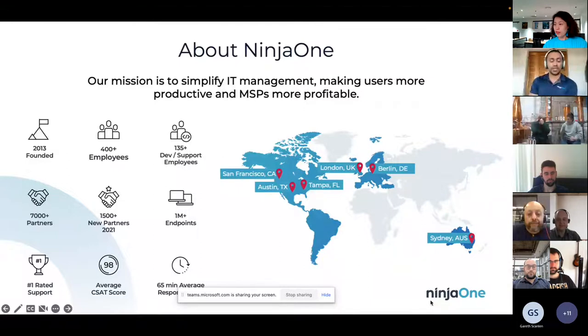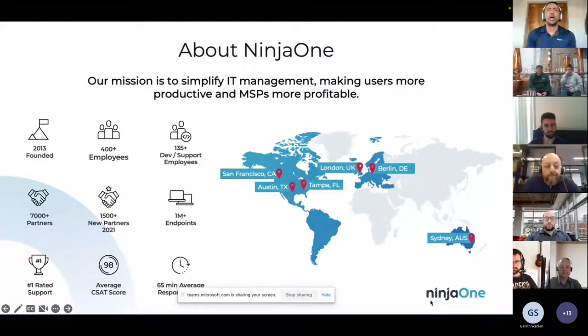My name is MJ Robotham. I'm the Director of Sales for APAC, based in Sydney. Ninja was founded back in 2013, so nearly 10 years now. We're not the newest kids on the block, but we're definitely quite mature. This slide is actually out of date because we've got over 500 employees worldwide. We got our start in Australia back in May of last year, so we probably have about 20 people in the office, making some good headway. The majority of our staff actually sits either on the dev or the support side.